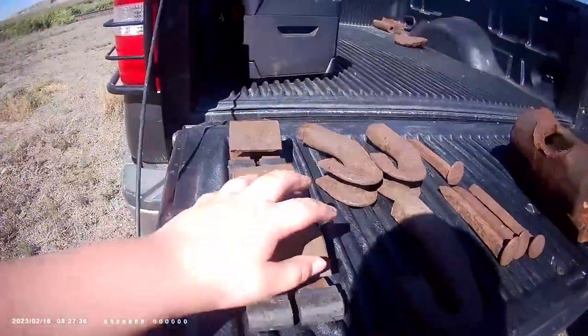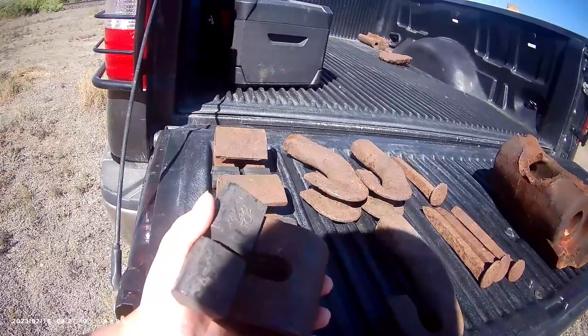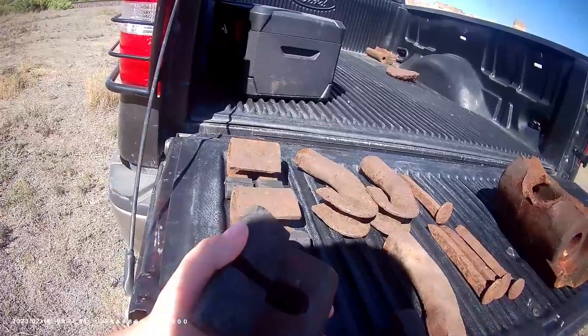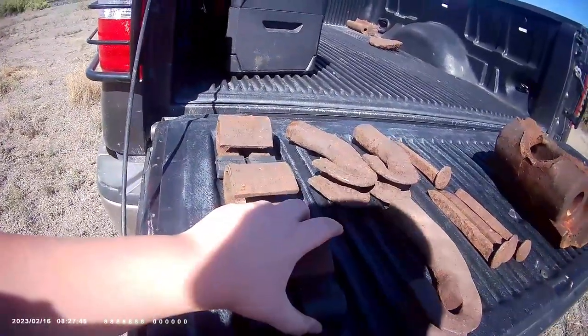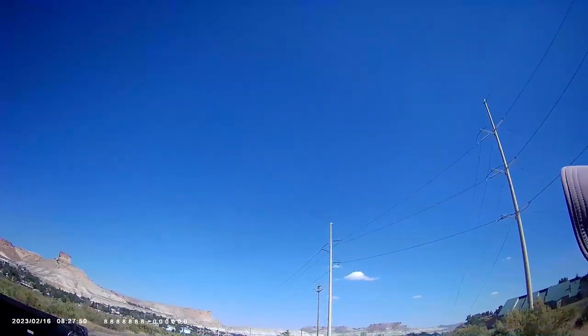We're gonna show you what we found as we were cleaning up the tracks. So these are — sorry, there's a plane flying over us, we got distracted.